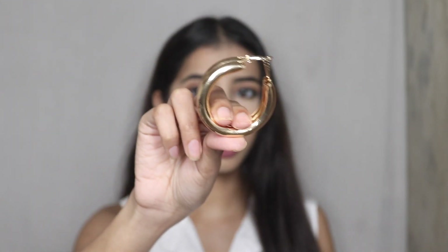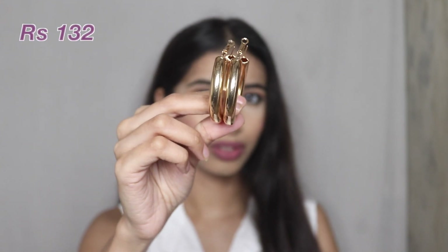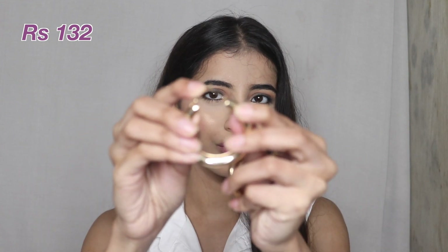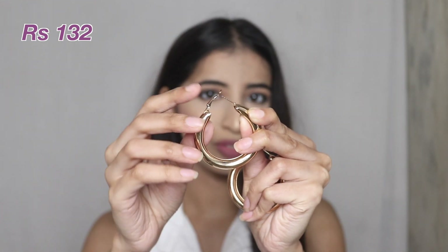These hoops are for 132 rupees. One thing which I noticed is that the hook at the back of the earring just does not close properly, but other than that the quality looks great and the size is amazing — not too big, not too small. This is how it looks on me. I really like it. If you love hoops, you're totally going to love this for 132 rupees.